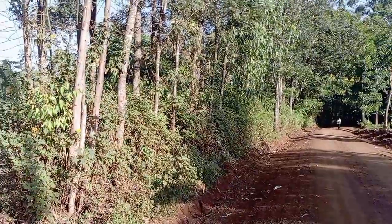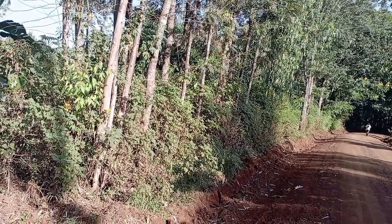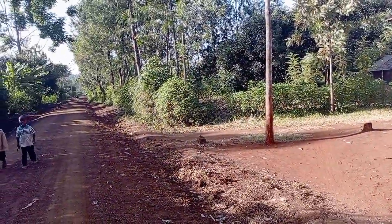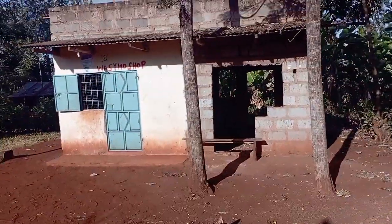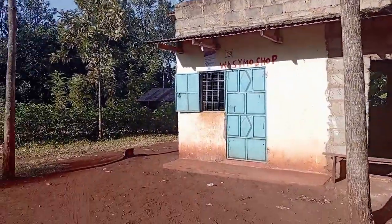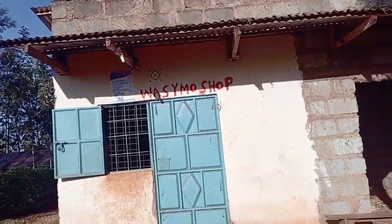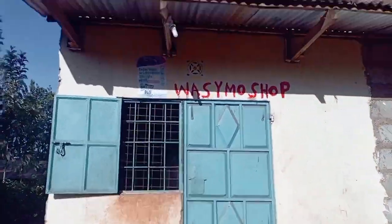Welcome to Mr. and Mrs. Simon Irongo's homestead. Just to orient you — where you can see that guy slightly behind is where our home starts, and where you can see that woman is our shower area. The first thing you see when you come to our home is this shop — it's my mama's shop. The other one is not complete, so this is what she's been using.